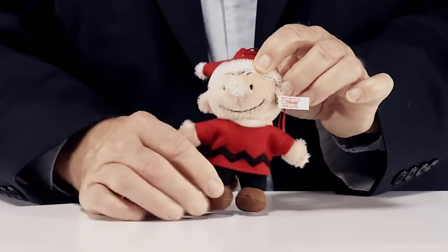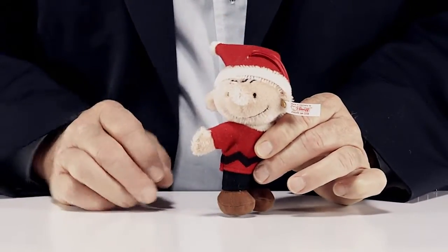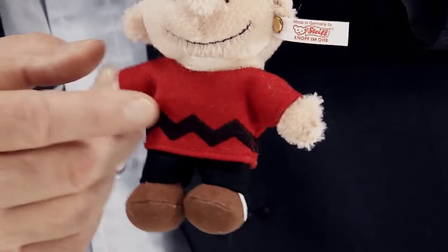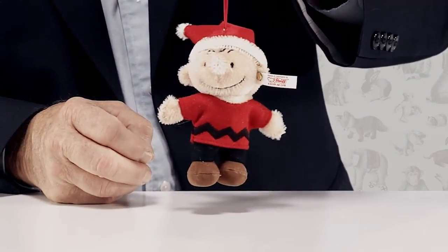The Charlie Brown ornament is made of genuine mohair, has embroidered facial features, and wears a festive holiday outfit. His trademark yellow shirt has been replaced with one of yuletide red. This Christmas, your guest list should not be complete without good old Charlie Brown.